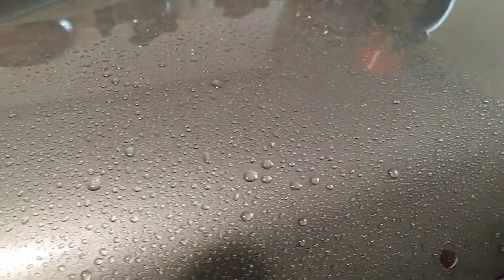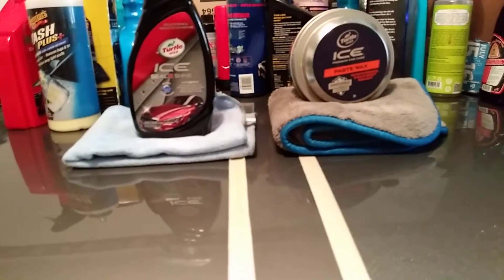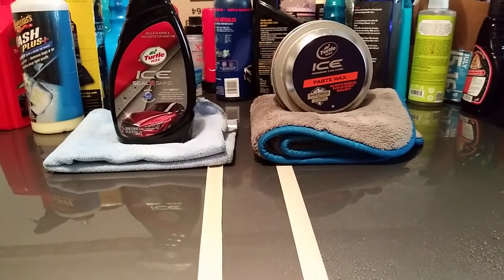That's the Ice Paste Wax side right here. It's got the Smart Shield technology and it's very hydrophobic, as you can see. Moving on, let's move over here to the Turtle Wax Ice Ceiling Shine — Hybrid Synthetic Sealant.